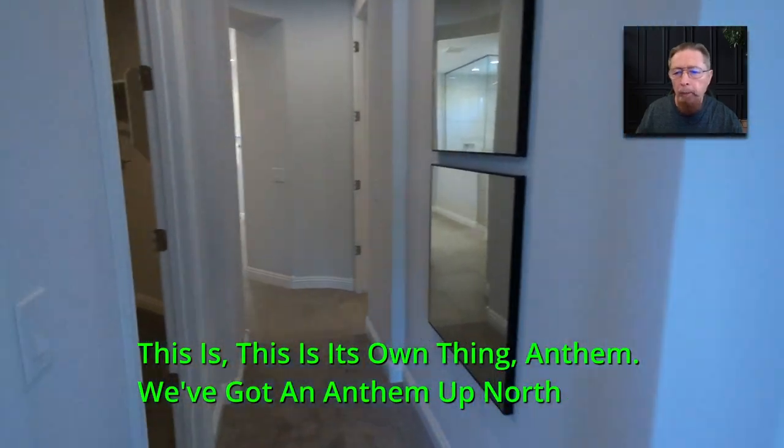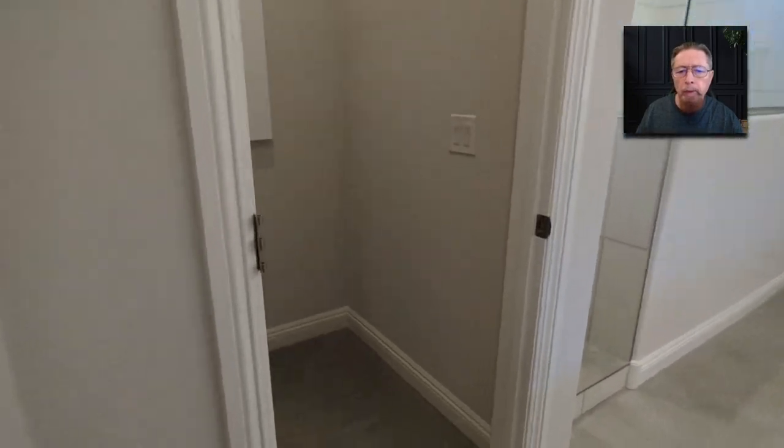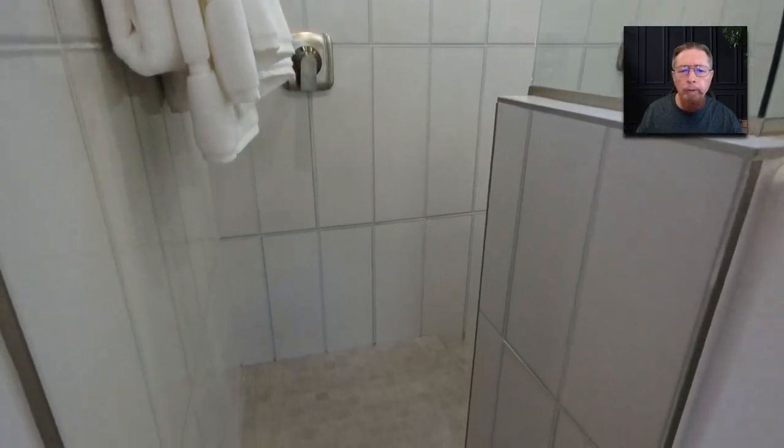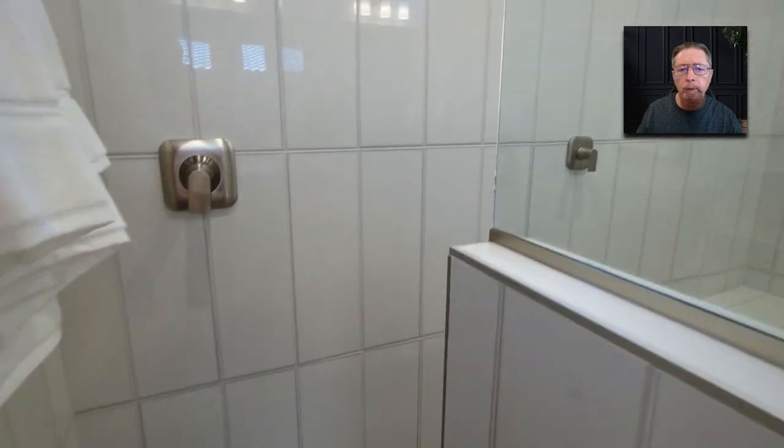We've got an Anthem up north and this is the Anthem — Florence Anthem. This is the other model home bathroom. I just combined them. I didn't want to bore you with two complete walkthroughs.